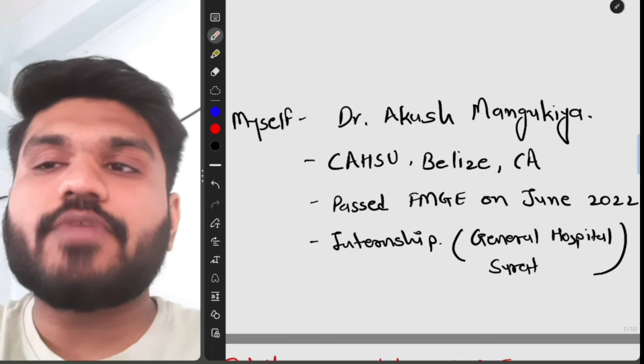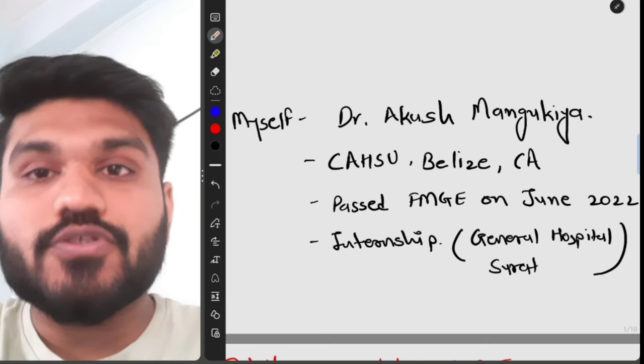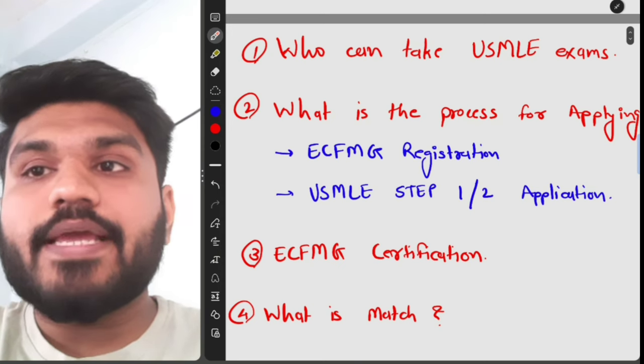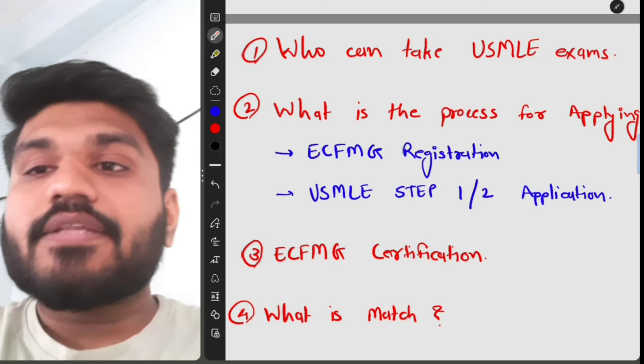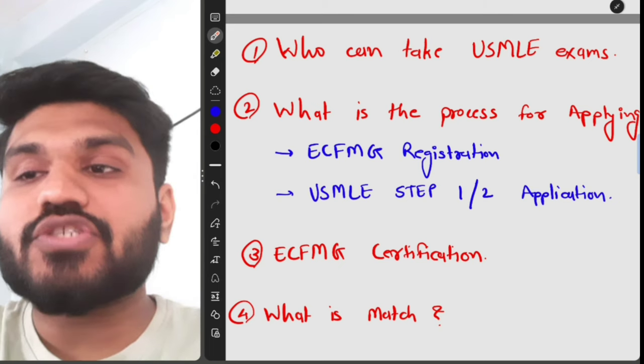I have passed the FMGE June 2022 exam and I am currently doing my internship in General Hospital, Surat. In this video, we are going to talk about four specific questions: who can take the USMLE exam, what is the process of applying for ECFMG registration, USMLE Step 1 and Step 2 application, ECFMG certification, and what is the Match.